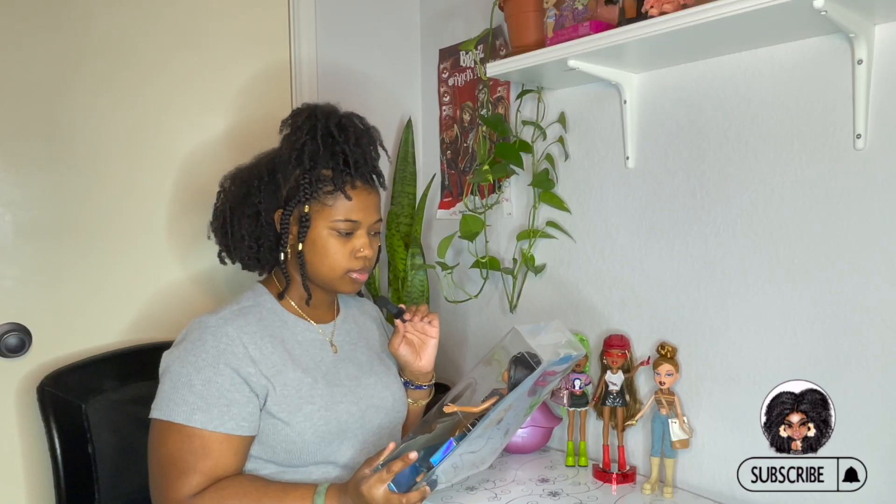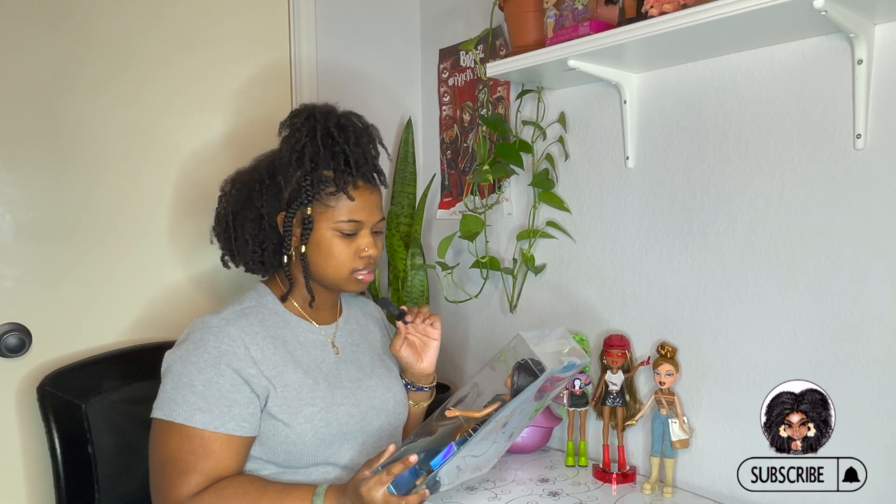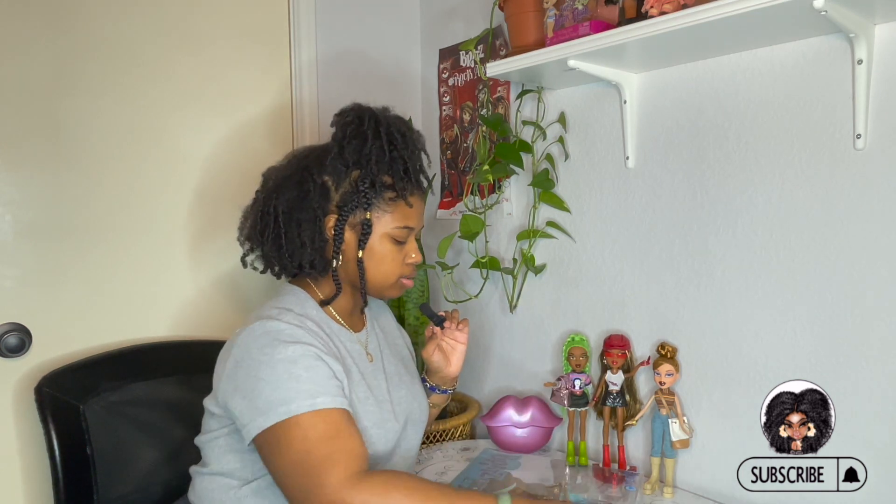I don't think I'm going to do a close up on her like I usually do because I'm just ready to get her out of the box.